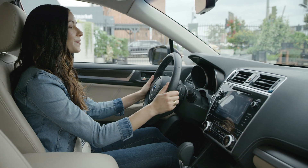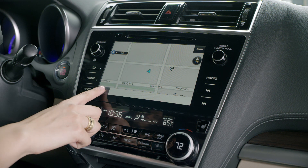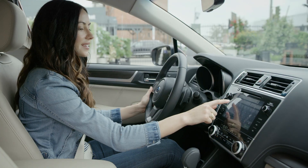Drive home. Okay, ready to drive home. For added convenience, the quick search feature can predict your destination based on your location as soon as you start typing.